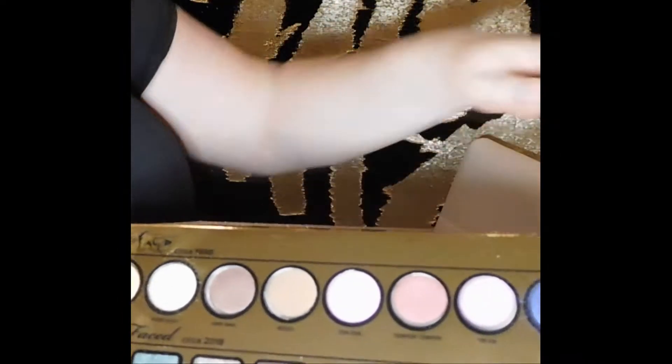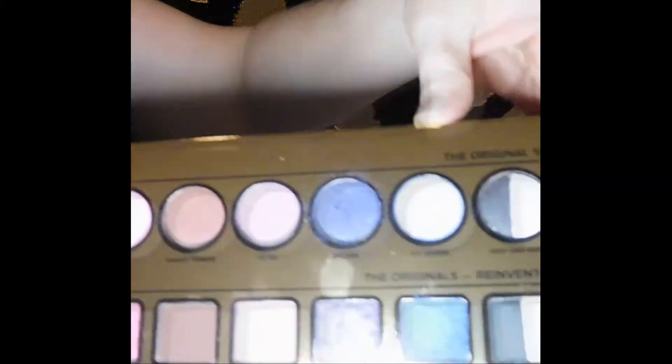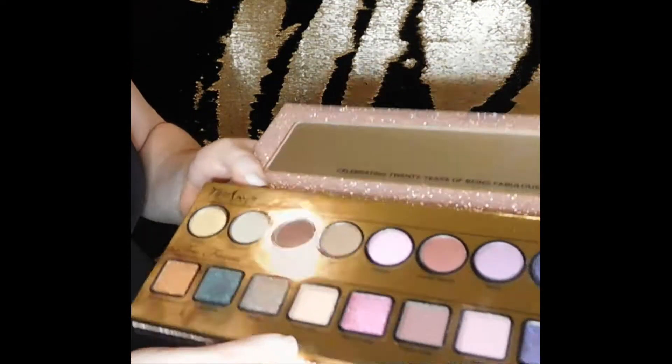We're going to go across and do the top row first, which is the original 10. So we're going to go ahead and swatch those out first. We're getting Twinkie, Pixie Dust, Dirtbag, Rezo, and Zsa Zsa first.